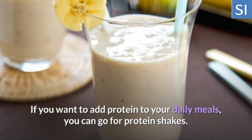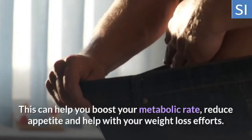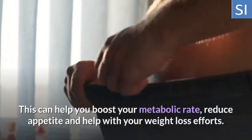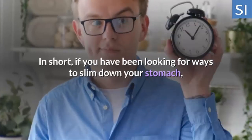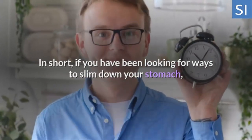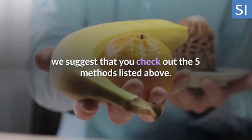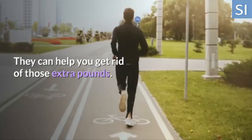Five: Go for Protein Shakes. If you want to add protein to your daily meals, you can go for protein shakes. This can help you boost your metabolic rate, reduce appetite, and help with your weight loss efforts. In short, if you have been looking for ways to slim down your stomach, we suggest that you check out the five methods listed above. They can help you get rid of those extra pounds.